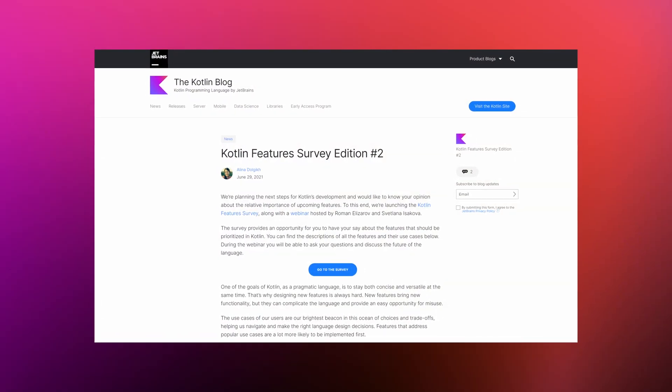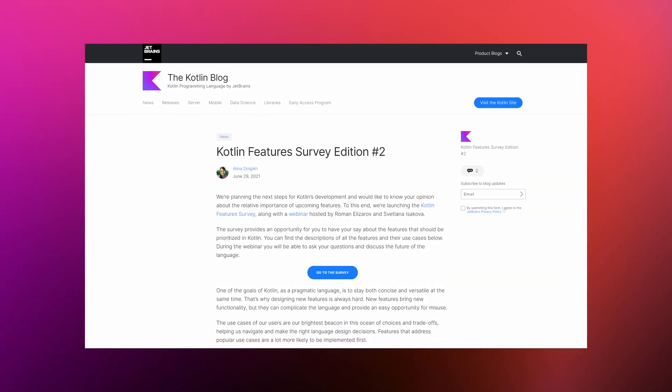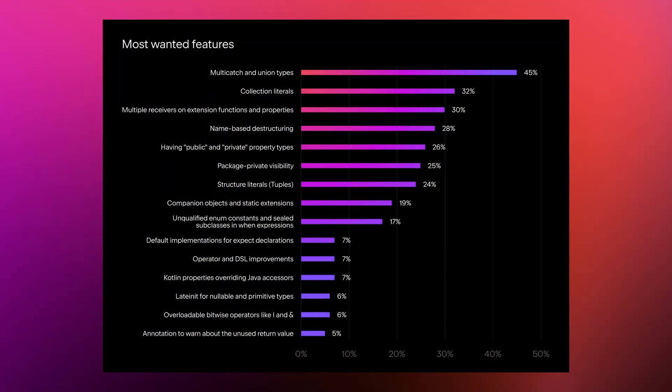It's time to announce the results of the Kotlin Features Survey 2021. A few months ago, we held a second poll for the most awaited language features. The main goal of the survey was to find out what you thought about the relative importance of future Kotlin features and the diversity of user scenarios. The vote was very close, but first place was taken by Multicatch and Union types. 45% of respondents chose this feature.